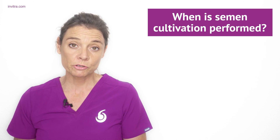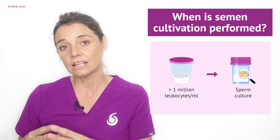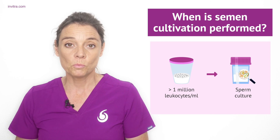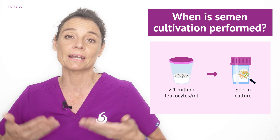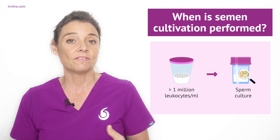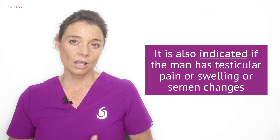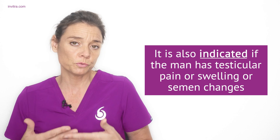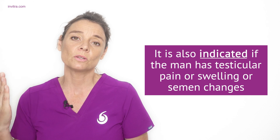If during a microscopic study of your semen the specialist finds more than one million leukocytes — white blood cells — per millilitre of sample, it may indicate that there is an infection present. In that case, the sperm sample will be cultured under laboratory conditions to grow any bacteria present and identify any infections. If infections are found, they can be treated to help aid fertility. A semen culture may also be ordered if the man has noted any pain, swelling, discolouration, or an unusual smell to their semen.